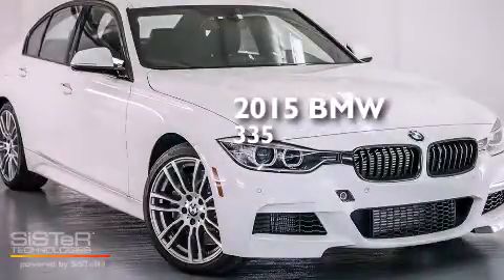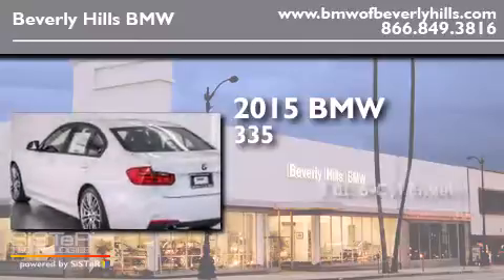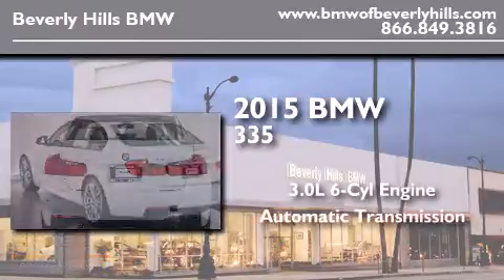This is a brand new 2015 BMW 335. It has a 3.0 liter 6-cylinder engine and an automatic transmission.